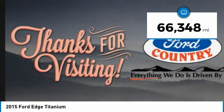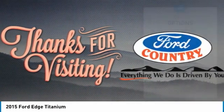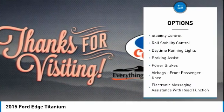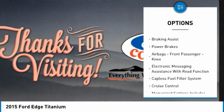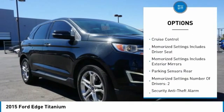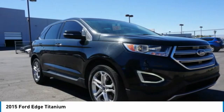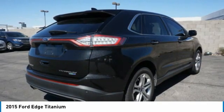This vehicle has less than 70,000 miles. Here are some of this vehicle's great options: traction control, stability control, roll stability control, daytime running lights, braking assist, power brakes, airbags, front passenger knee airbag, electronic messaging assistance with read function, capless fuel filler system, and cruise control.